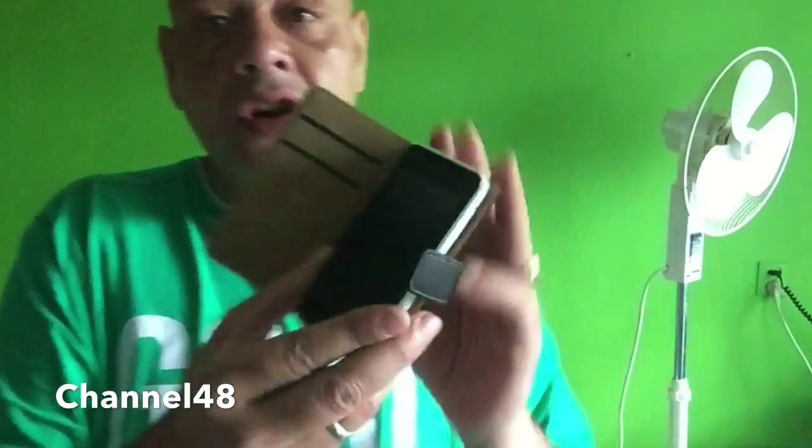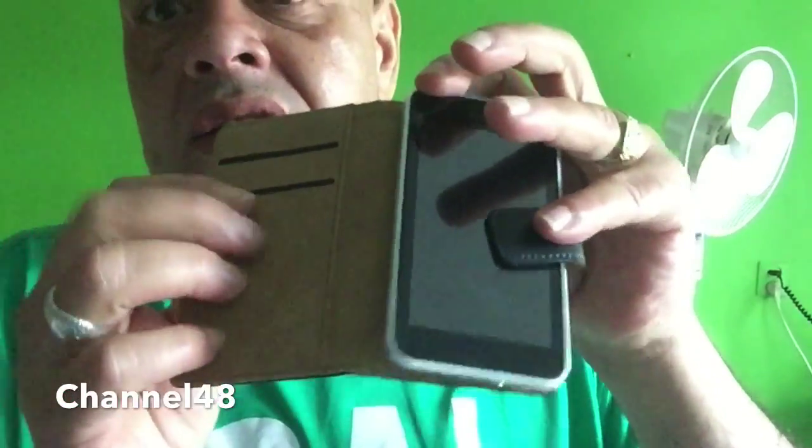Now we're going to throw it on the ground and see if it breaks — yeah, I'm going to throw it! So this is it, peeps. You'll also have a place to put your credit cards and you can put your phone away easily. It's not really thin, but I'm not too fussed about that — I already have the iPhone 6 Plus which is really thin. This is more like a little purse you can put in your pocket.